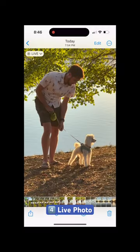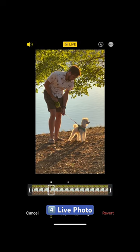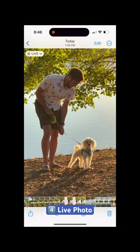Number four: live photo. If you have an iPhone, live photo is one of my favorite features. In the background, it captures several frames before and after your photo, allowing you to go back and choose the best shot.